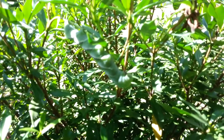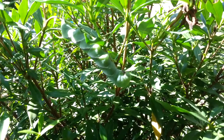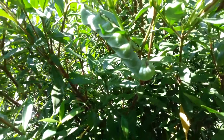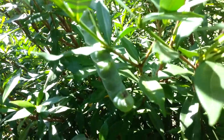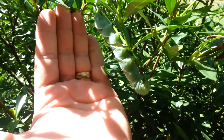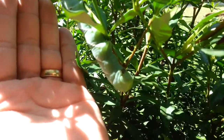It's called the Privet Hawk Caterpillar. It actually will turn into a huge moth once it goes through its process. I just wanted you to check out the size of this thing — I mean it is massive. You can see my hand here, you can see how big he is to my hand. This is one of the biggest ones, as far as a caterpillar, I think I've seen.